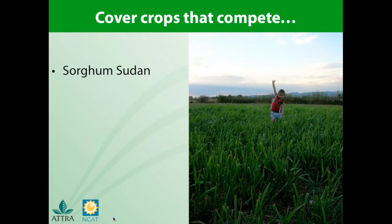Sorghum Sudan is a great competitor with weeds and produces a lot of organic matter. Here you see my son standing in a stand of sorghum Sudan grass at our farm. It does best in warmer climates and requires a lot of water to achieve its optimum coverage — those are definitely considerations with growing sorghum Sudan.